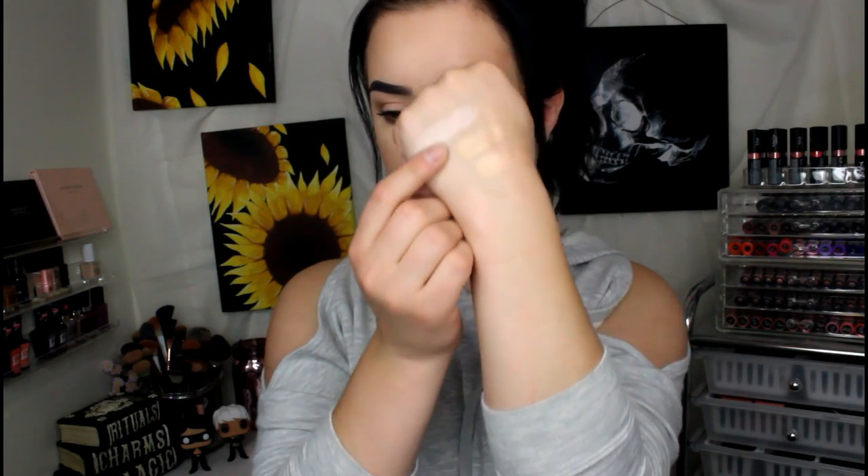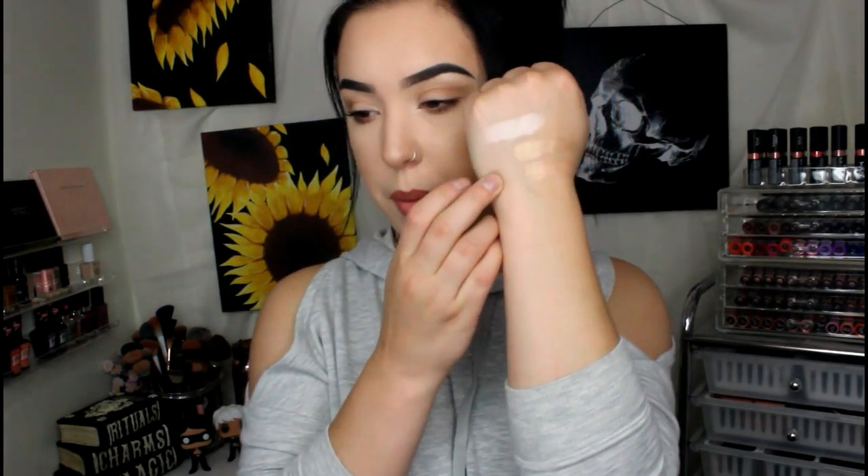I actually want to swatch Sunglow next to Champagne Pop because I really feel like they're similar. Champagne Pop is a little bit more peachy — Champagne Pop is on the bottom and Sunglow is right here. On the face they look super, super similar. So if you didn't want to splurge on Champagne Pop, I feel like you could get this and get around the same effect.